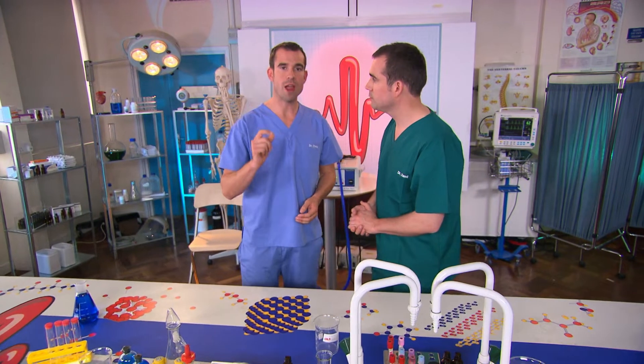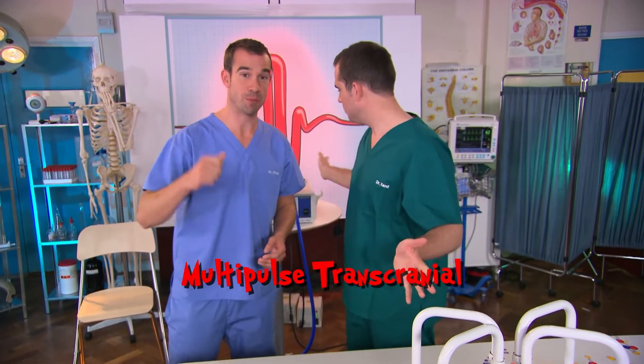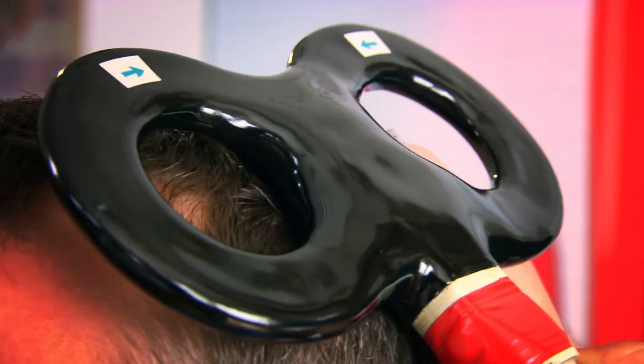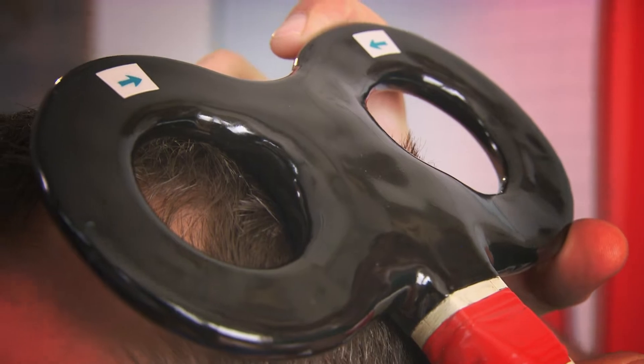So we want to know more about where in the brain these signals come from. And in order to do that, we're going to use this multi-pulse transcranial magnetic stimulator. It's a big magnet — but it's a cool big magnet. It sends electromagnetic pulses to the brain, which interfere with the brain's own electrical signals. And that means we can use it to work out which bit of the brain does what.